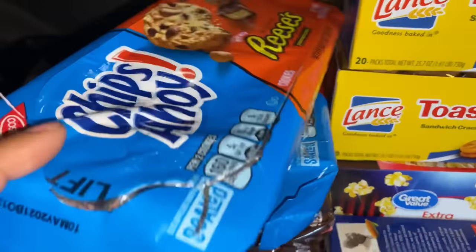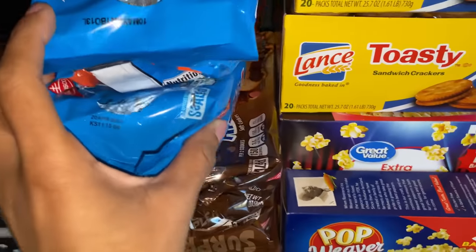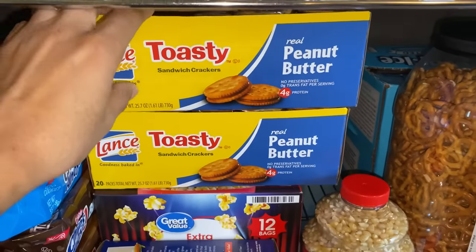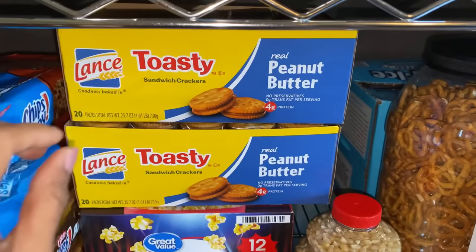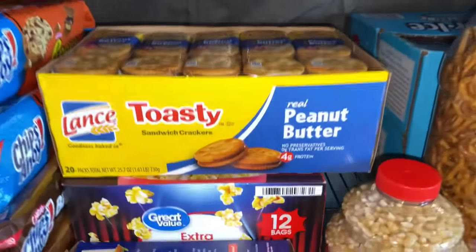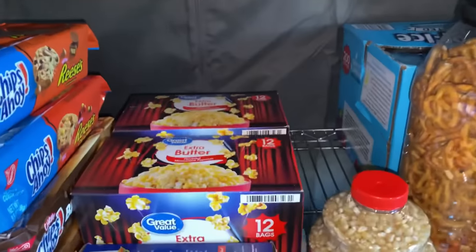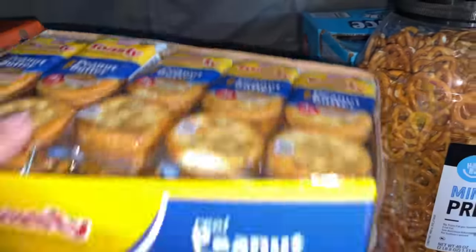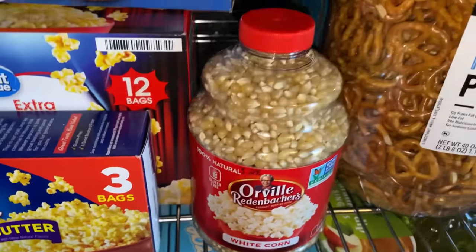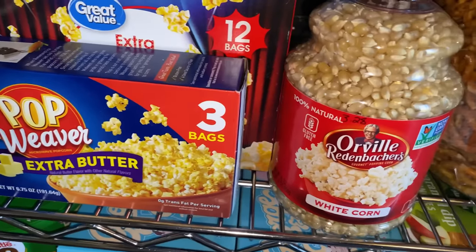Right here I have cookies — the kids got into them — there are the Chips Ahoy and then the brownie cookies. I also have peanut butter crackers; both packs came together from Sam's. Right under that I have popcorn — just a couple of boxes. I picked up this one because it has a longer shelf life than the butter popcorn, so that's why I grabbed it.